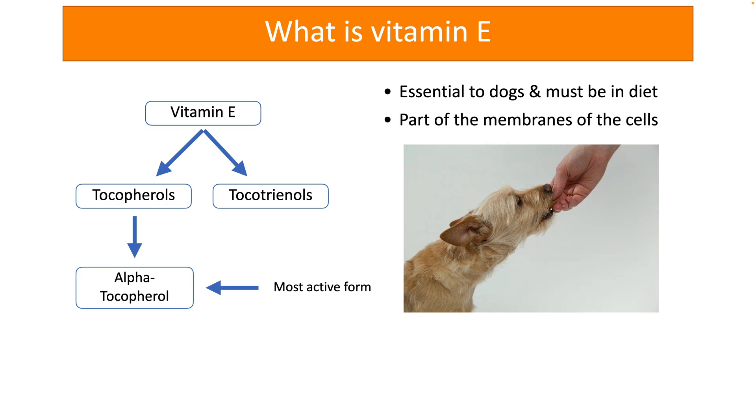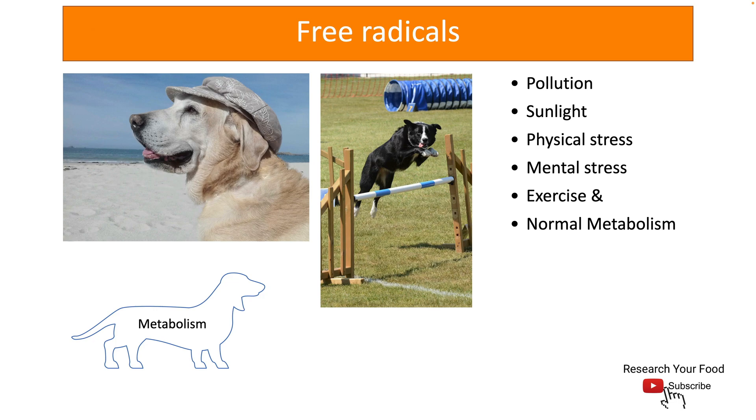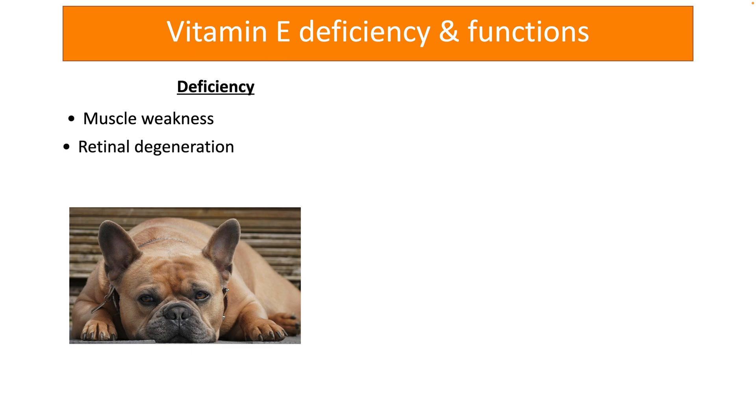Vitamin E is present in small quantities in almost all the tissues as a part of the membranes of the cells. It protects the cells from the oxidative damage caused by free radicals. Free radicals are formed as dogs get exposed to pollution, sunlight, extreme physical and mental stress, exercise, and even as by-products of normal metabolism.